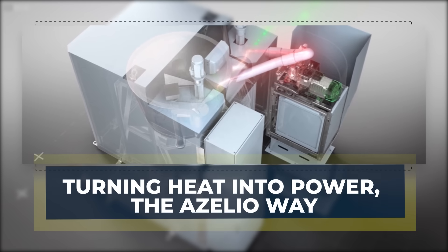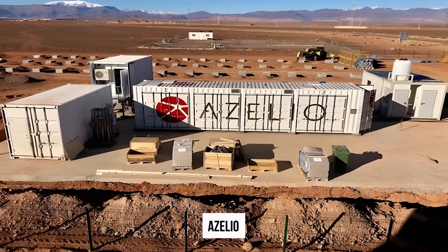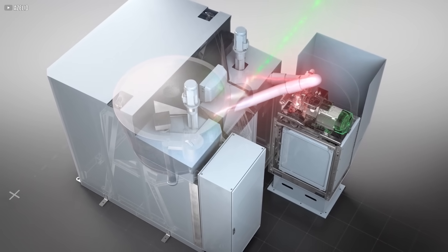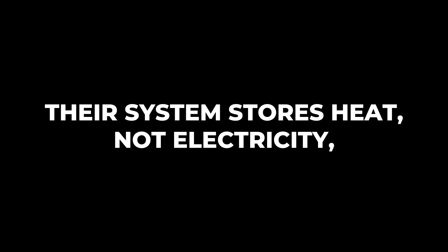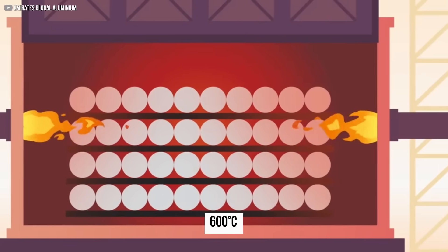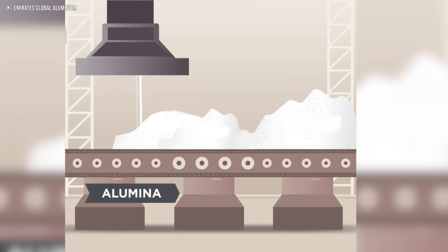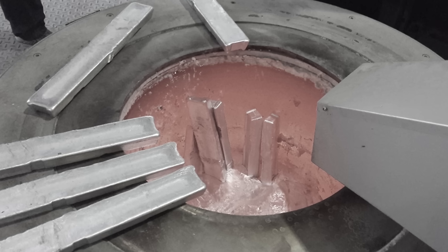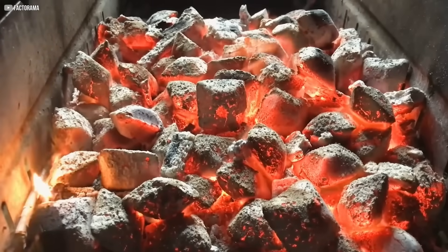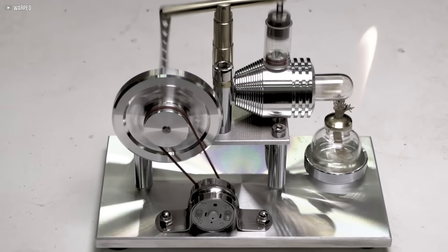Turning heat into power — the Azealio way. In Sweden, a company named Azealio took the quiet strength of the Stirling engine and paired it with thermal energy storage to create something remarkable. Their system stores heat — not electricity — by warming aluminium blocks to an astonishing 600 degrees Celsius. When aluminium reaches this temperature, it changes phases, like ice melting into water, but becomes much hotter and more powerful. This transformation holds energy in an incredibly dense, long-lasting form. When energy is needed, the stored heat is released to power a Stirling engine.